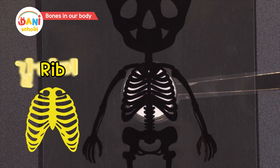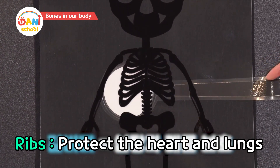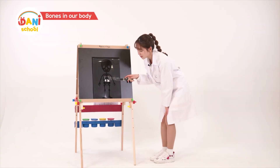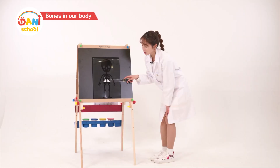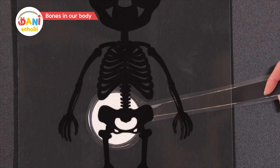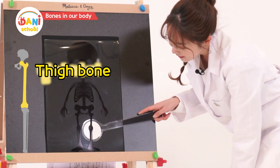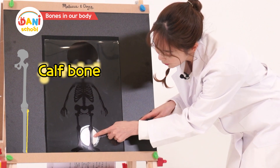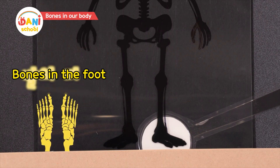Ribs protect our heart and lungs. And this long bone in the middle is the backbone. The backbone supports our body. This big bone is the pelvis. Thigh bone. And calf bone. In the foot is the heel bone.